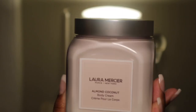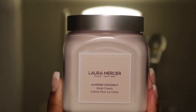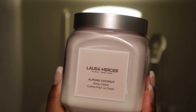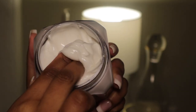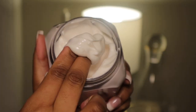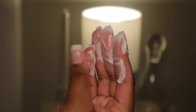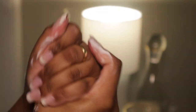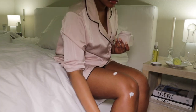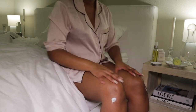Now I'm using the Laura Mercier Almond Coconut Body Cream — this smells exactly like cake. I definitely want to try the other scents but I'm obsessed with anything almond. It's a very thick consistency but so easy to rub in, and just like the oil, once it's rubbed in it sets into the skin nicely with no residue. I'm applying it all over my body — arms, legs, feet, chest, stomach — everywhere.